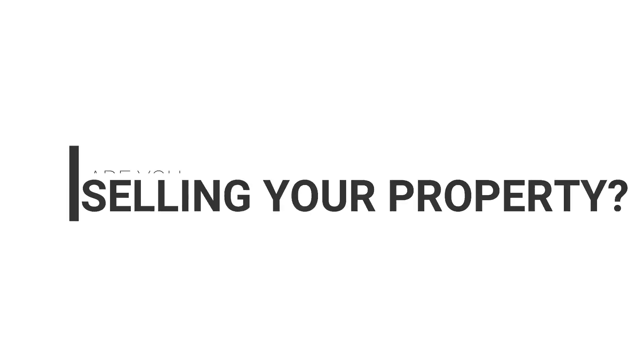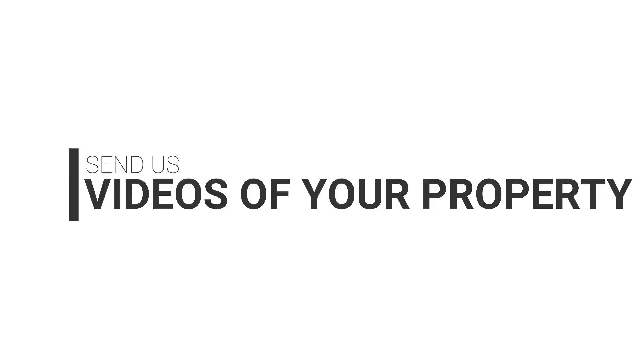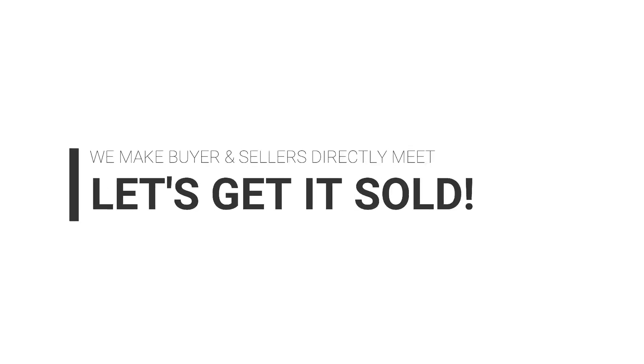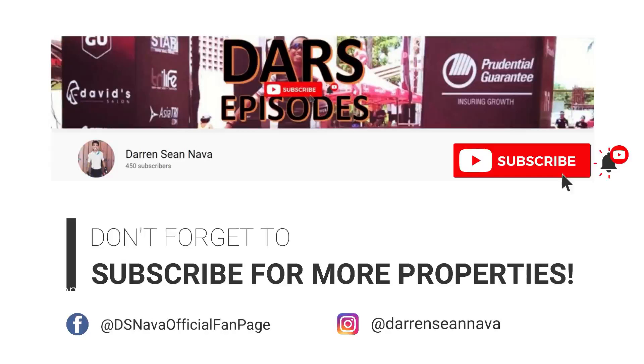Like and subscribe and see you on our next video. Ciao. Are you selling your property? Get it featured on our channel. Send us videos of your property at dariansnava@gmail.com. Let's get it sold. We make buyers and sellers meet. Don't forget to subscribe for more properties.